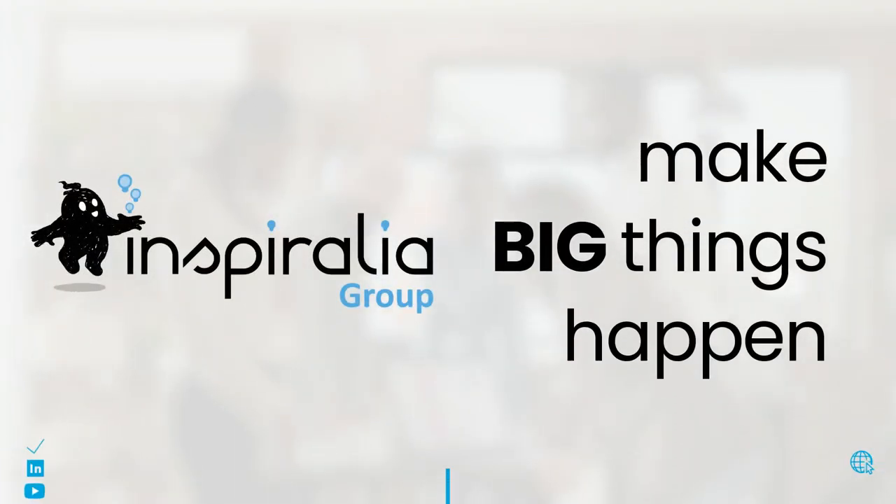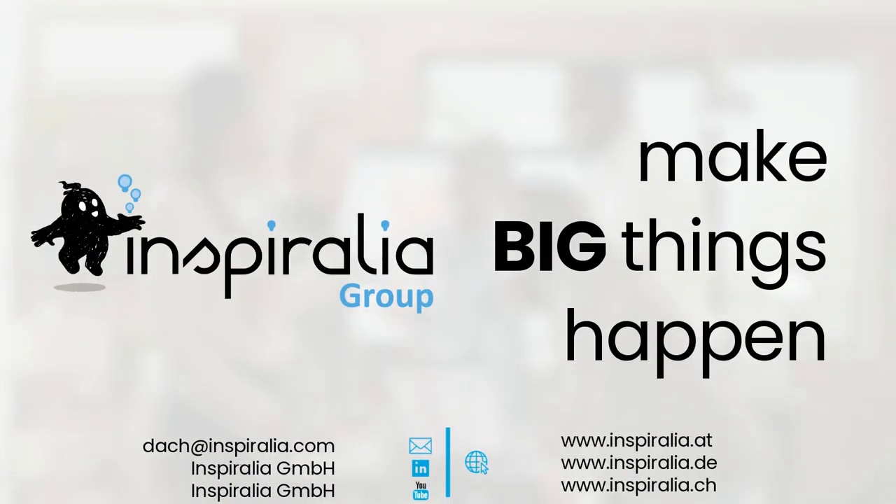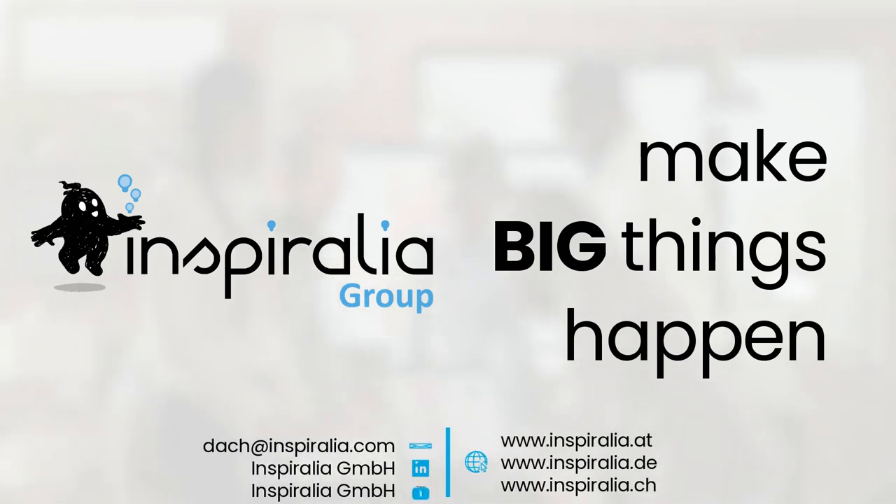We hope this video has given you a good overview of the R&D tax incentive in Austria. In another video, we will go into more detail about this tax incentive.